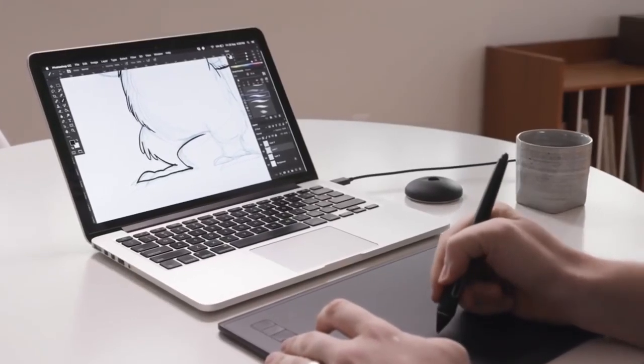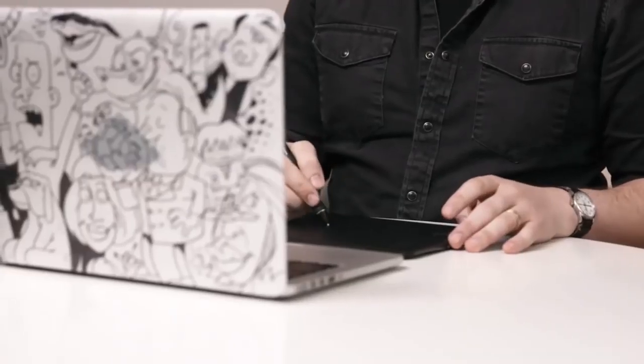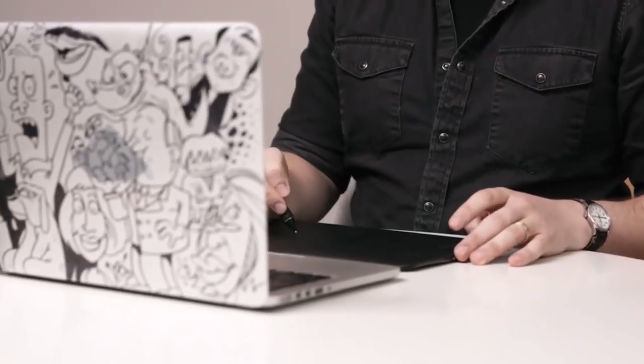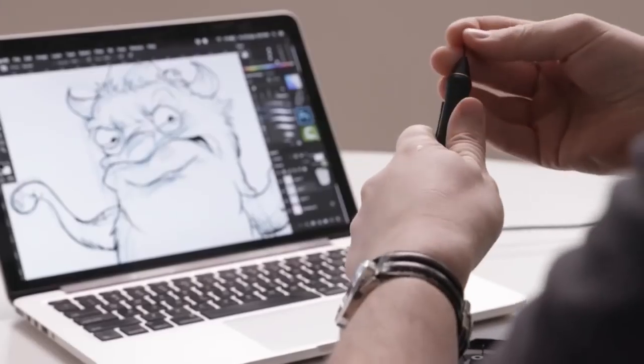For photographers on the move, a tablet is a necessity. Today, a tablet or device that runs Photoshop smoothly is the ultimate photo editing device. It allows them to edit their photos on the go and showcase their work on demand.